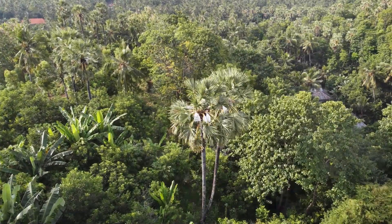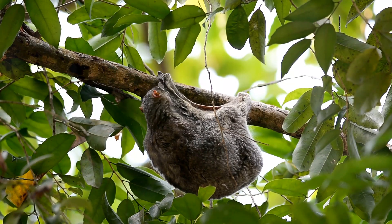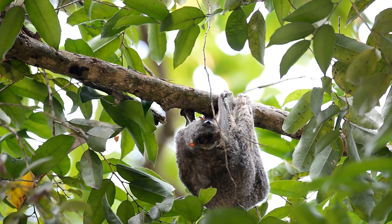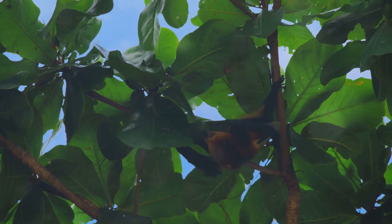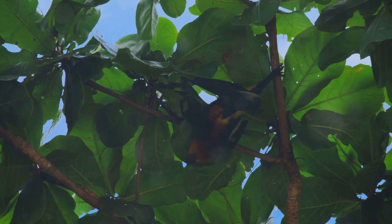Our next stop takes us to the lush rainforests of Southeast Asia, where we meet an animal with a bit of an identity crisis. They're called flying lemurs, but they don't actually fly, and they aren't actually lemurs. These fascinating creatures are also known as Colugos, and they are masters of disguise and masters of the air.